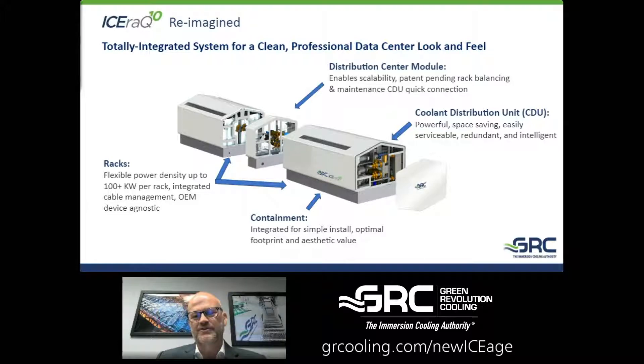The most important thing to express is that this is a completely integrated system. The racks historically and the CDU — the coolant distribution unit — were all separate components that needed a little space around them for moving around, doing maintenance, and putting your piping.